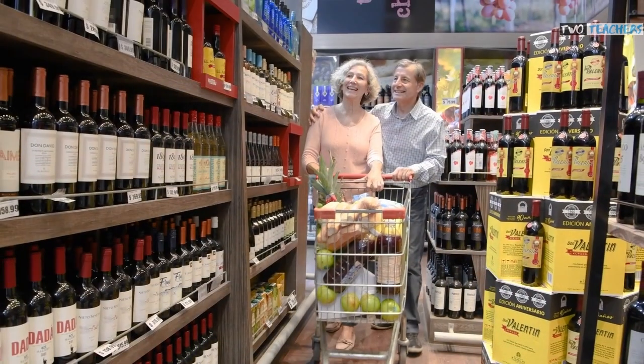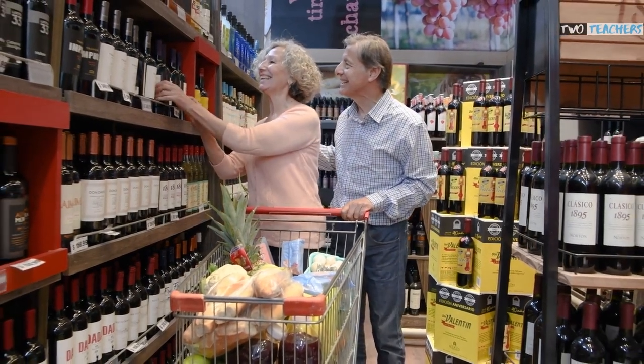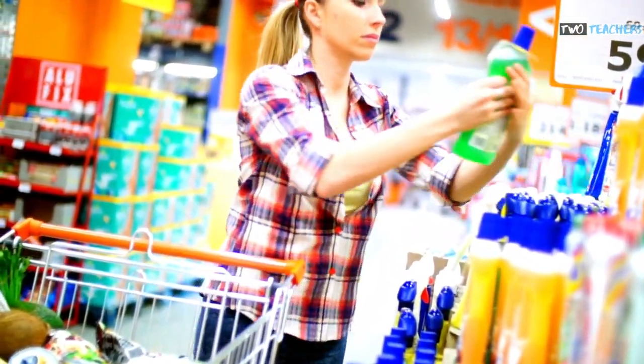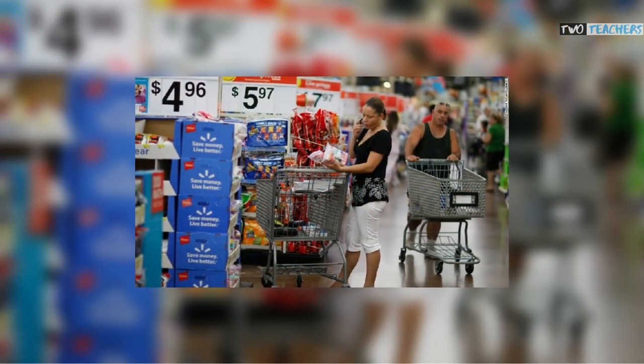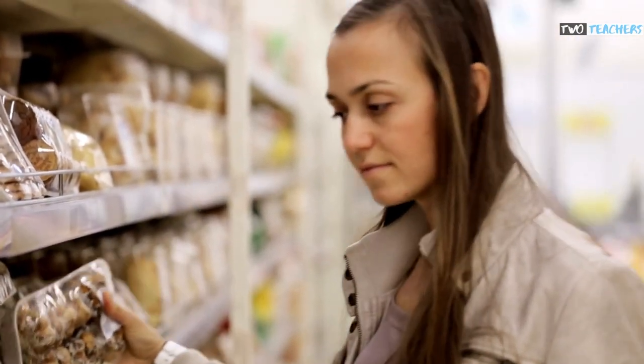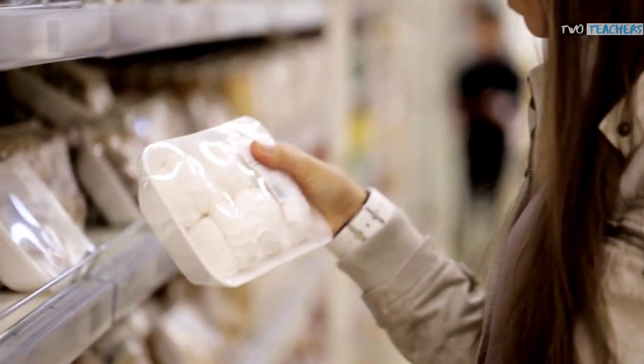Alongside promotions, supermarkets often use psychological pricing strategies which are extremely effective at making you feel that products are cheaper than they actually are. For example, a product might be priced at £4.95 instead of £5, and because we are trained to read from left to right, we naturally associate the product with £4 rather than £5 and are more likely to purchase the item.